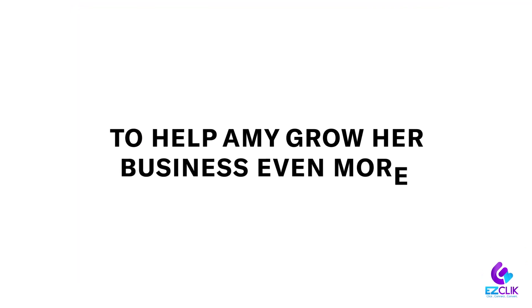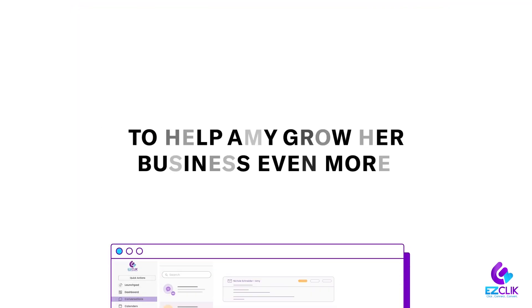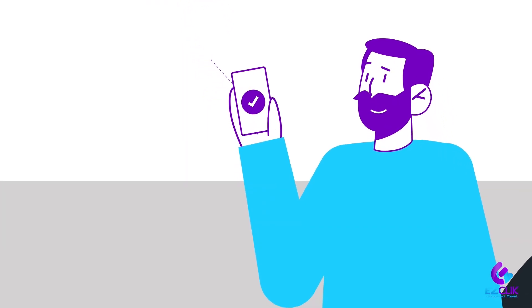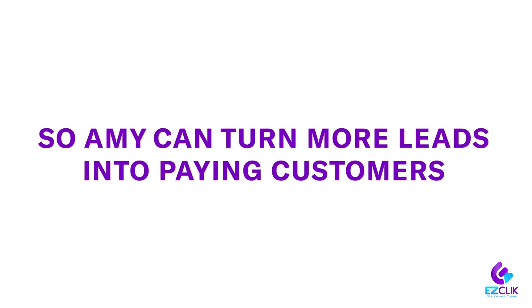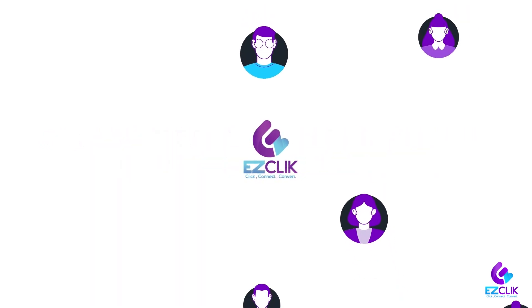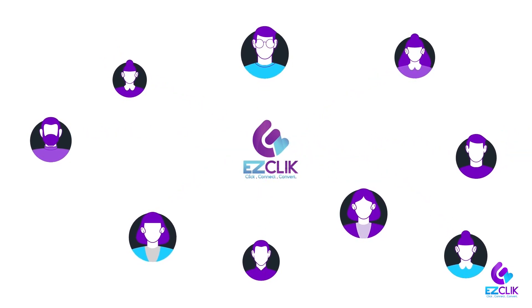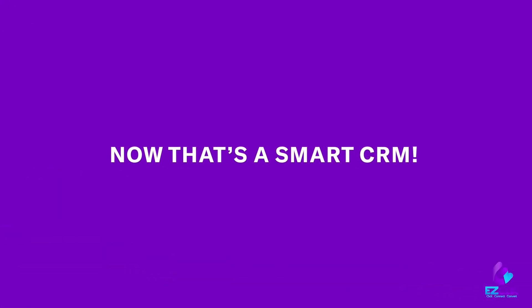To help Amy grow her business even more, EasyClick can automate the follow-up sequence steps by sending nurture emails and SMS messages, so Amy can turn more leads into paying customers. Plus, whenever Amy needs an immediate boost in sales, she can also send promo offers. Now that's a smart CRM.